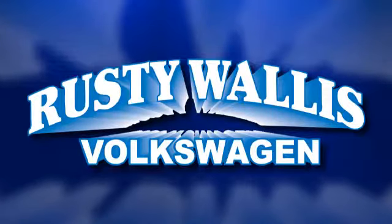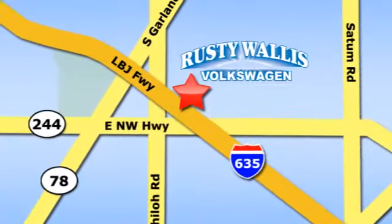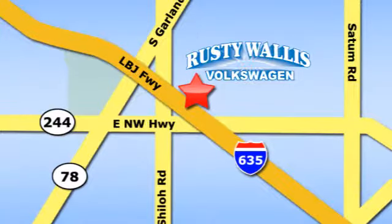Test drive it today. Rusty Wallis Volkswagen is one of the premier Volkswagen dealerships in Texas. We're easy to find just off Northwest Highway at 12635 LBJ Freeway in Garland.